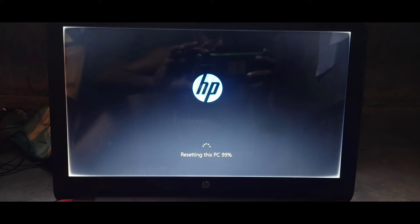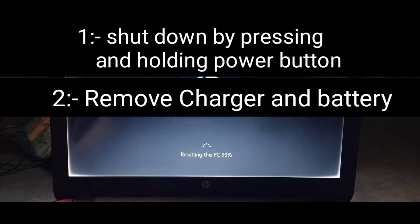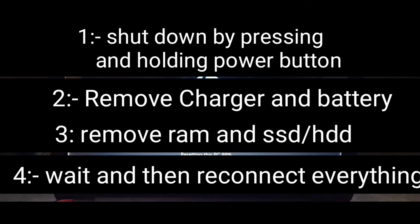For the next advanced step, press and hold the power button to shut down your laptop, then remove the charger and the battery. Press and hold the power button for more than 30 seconds. After that, get access to the RAM by opening your laptop's case — it may be on the back or somewhere else. Remove all RAM sticks you have. It will also be better if you disconnect the hard disk or SSD cable from the motherboard. After removing the RAM and disconnecting the storage, wait for more than 20 minutes.